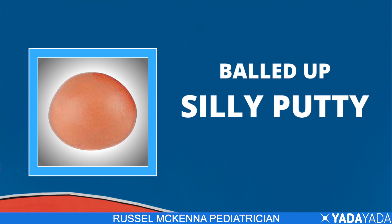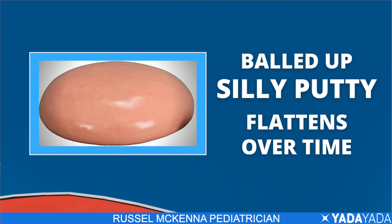If you take silly putty and ball it up and set it on the counter, by the next morning, what's it going to look like? It's going to look flat. Your baby won't get a flat head that fast, but over the first few weeks of life you can start to create a problem based on your habits.